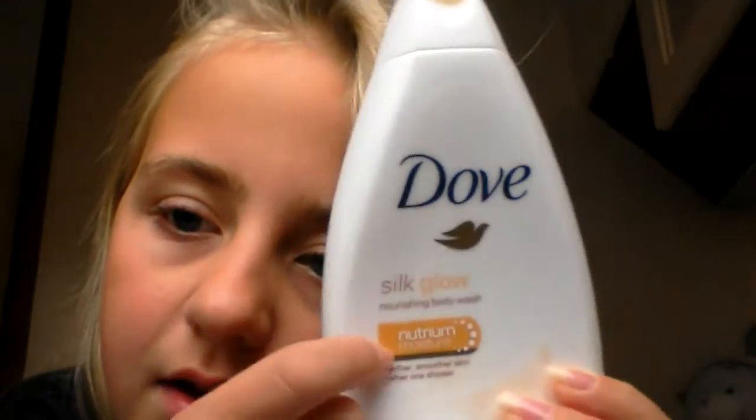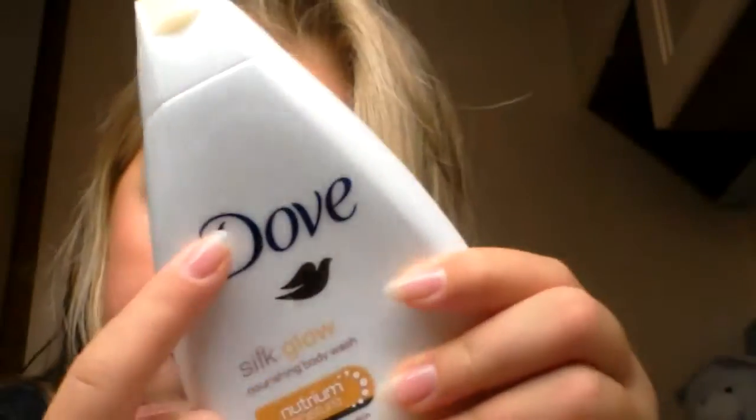First thing is this Dove body wash. It's just a body wash from Dove.